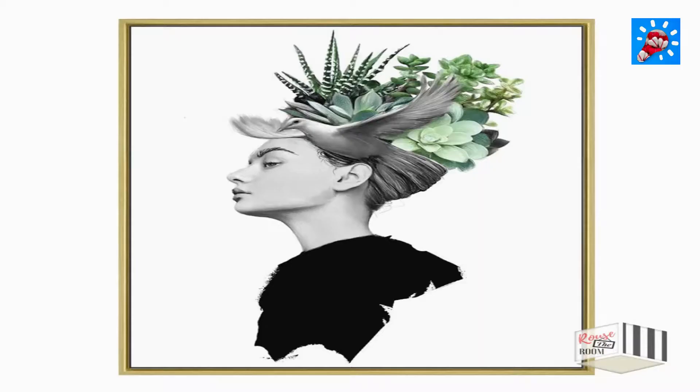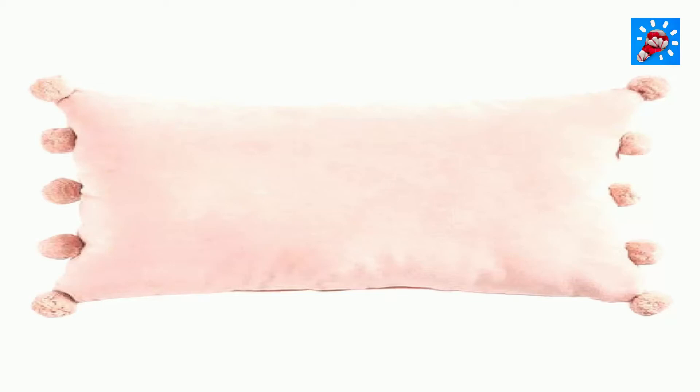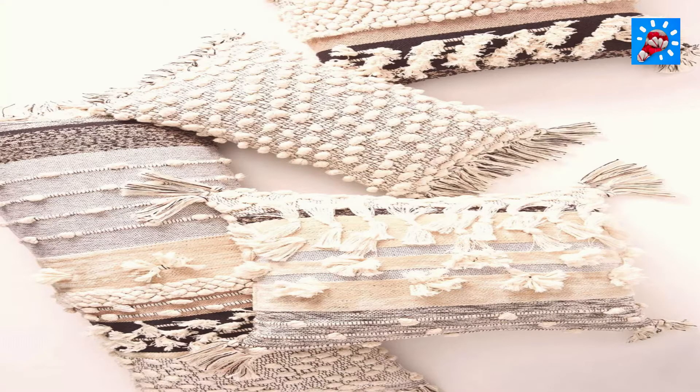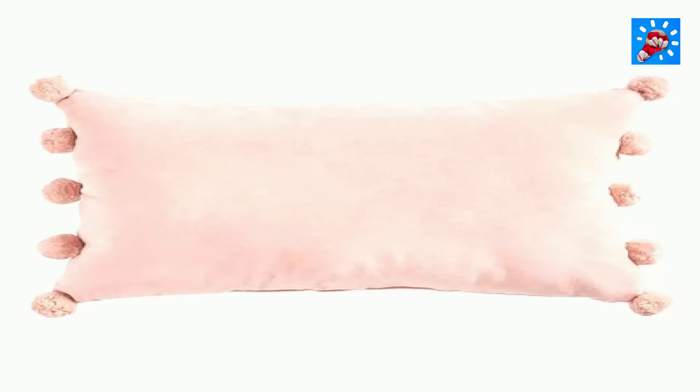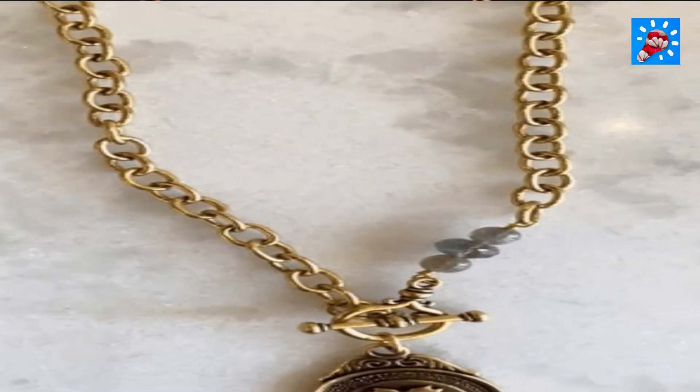Number three: velvet pillows. Another simple, profitable craft are velvet pads. All you require is some luxury velvet material, polyester cushion stuffing, and some sewing abilities, and you'll have a popular craft item you can sell for a profit.